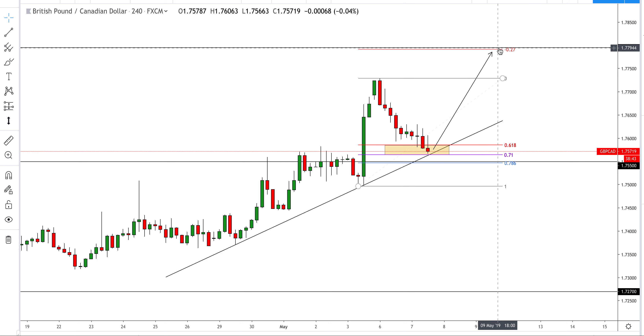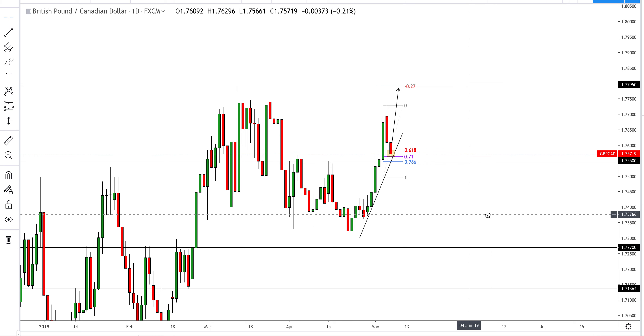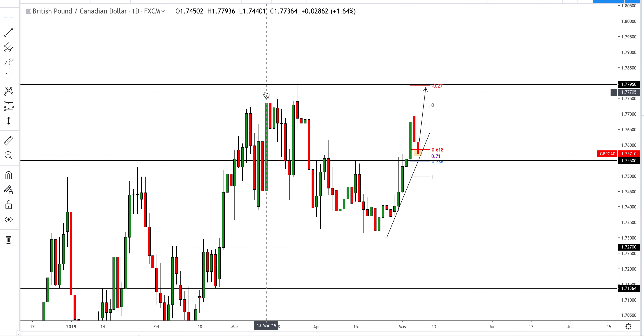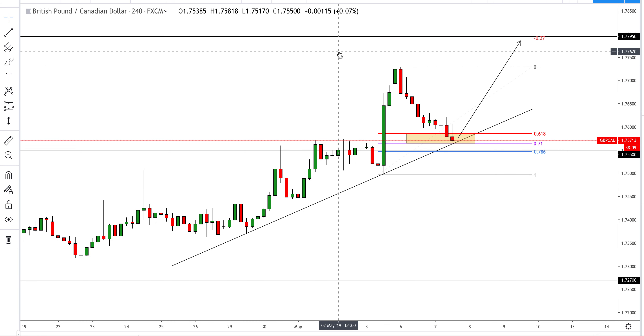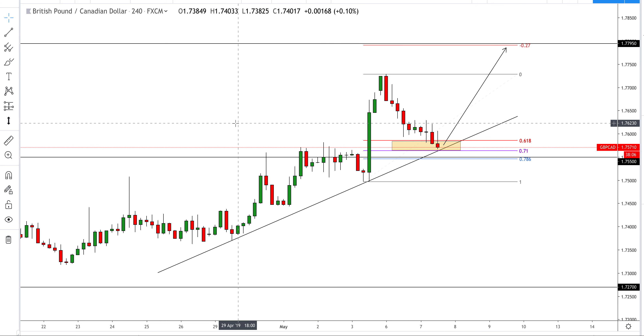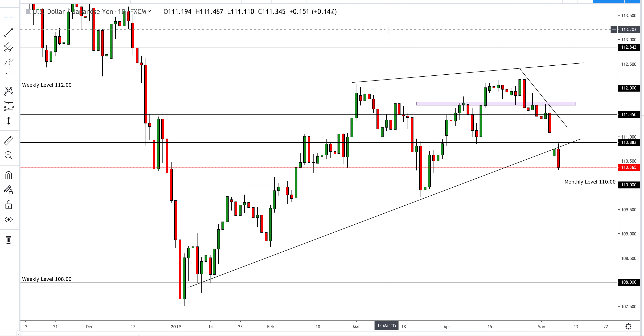Out of all the sterling pairs, this was my favorite setup due to the multiple confluences in place. The D1 extension lines up beautifully with the long-term resistance level of 1.7795 for this pair. We can definitely look to target that, which provides around 200 pips of potential. Even if we target the previous high that's still 150 odd pips — a nice trade if that pulls off.